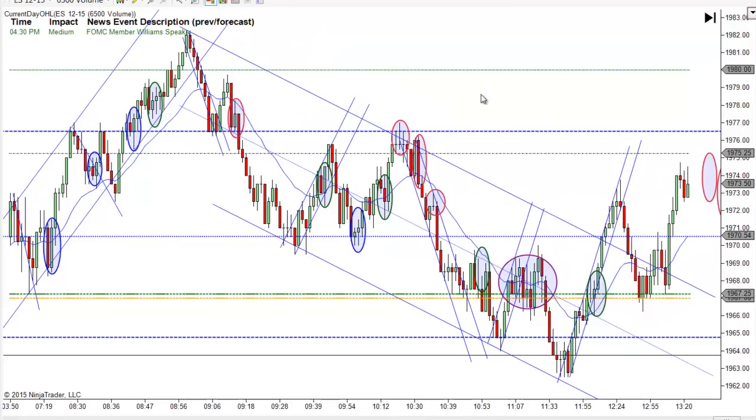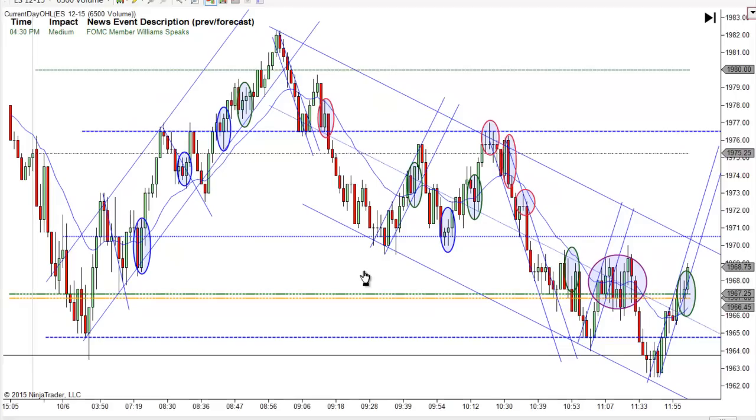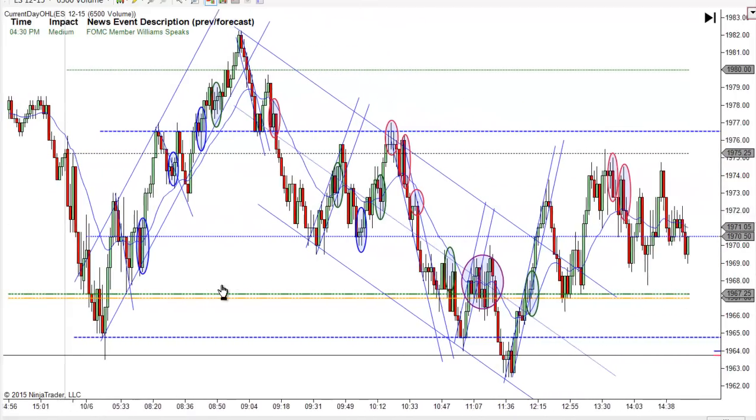Generally you can see that prices are swinging back and forth on both sides all day, even in this downtrend. So that tells you it's kind of a range day. And it doesn't surprise me that we had a range day after rallying almost 80-100 points in the last couple of days.